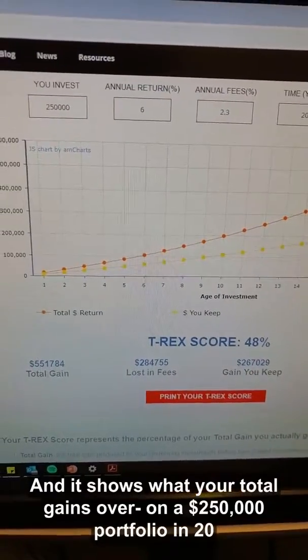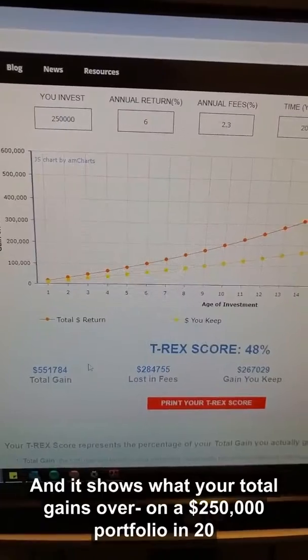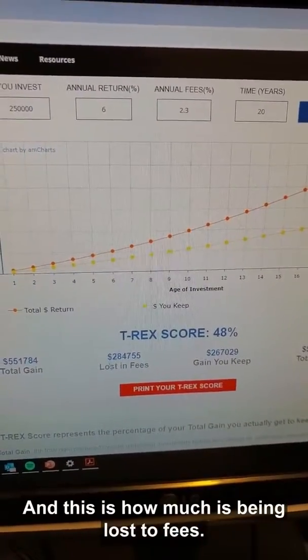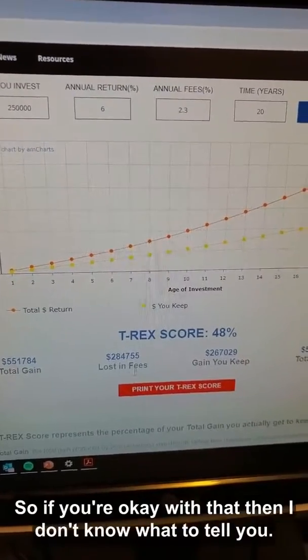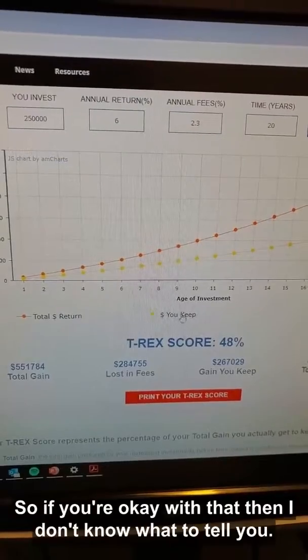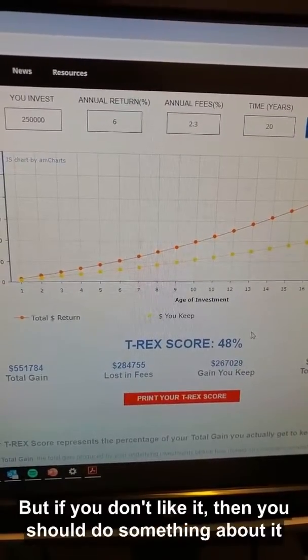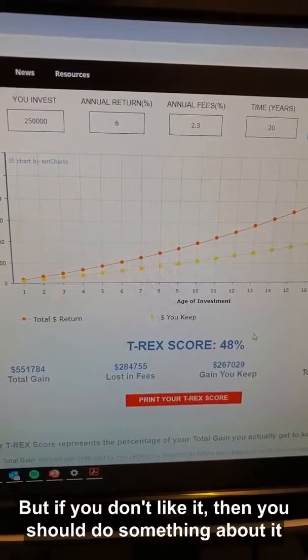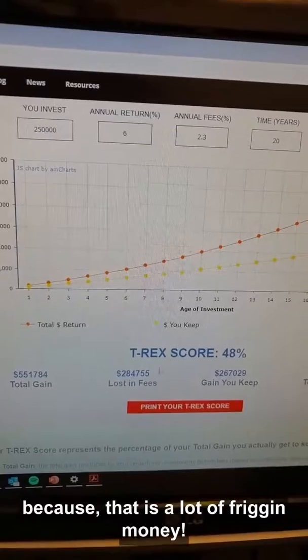It shows your total gains on a $250,000 portfolio over 20 years, and this is how much is being lost to fees — that's how much you're paying. So if you're okay with that, then I don't know what to tell you — you can do nothing. But if you don't like it, then you should do something about it, because that is a lot of money.